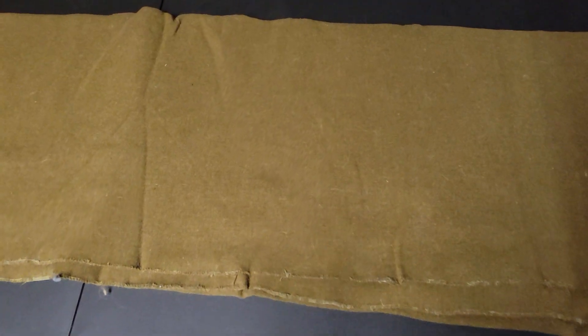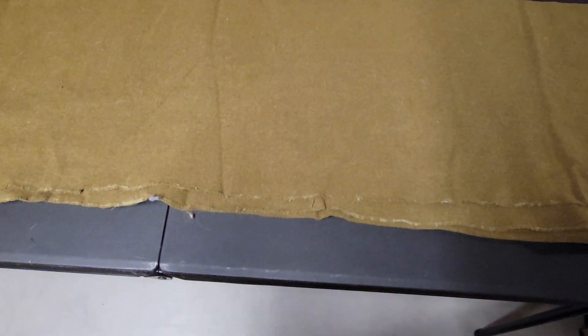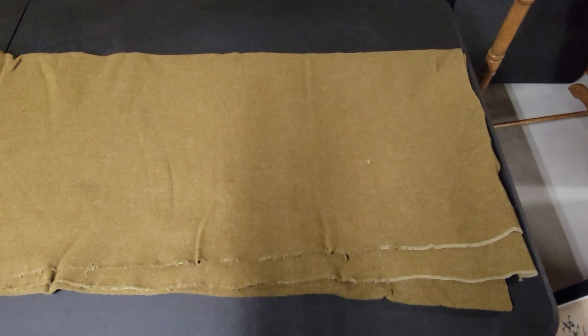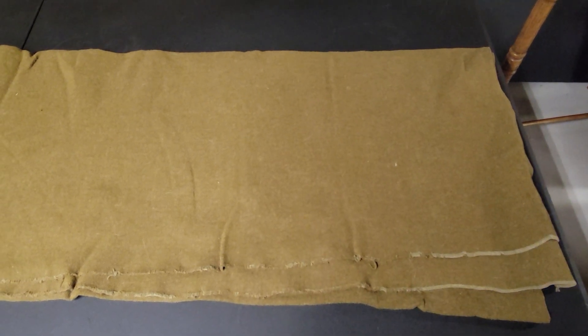All right everyone, welcome back. As we go into the smaller parts of the collection, you will see that I have some uncommon or not-as-important items to me. I like the smaller, unique items — you can find these all day long on military sites.